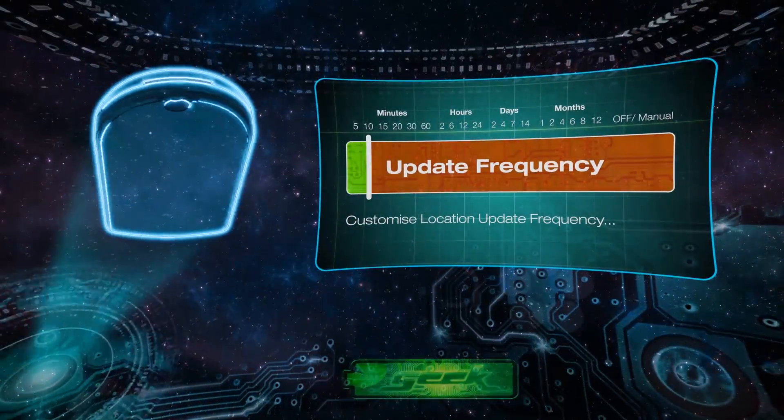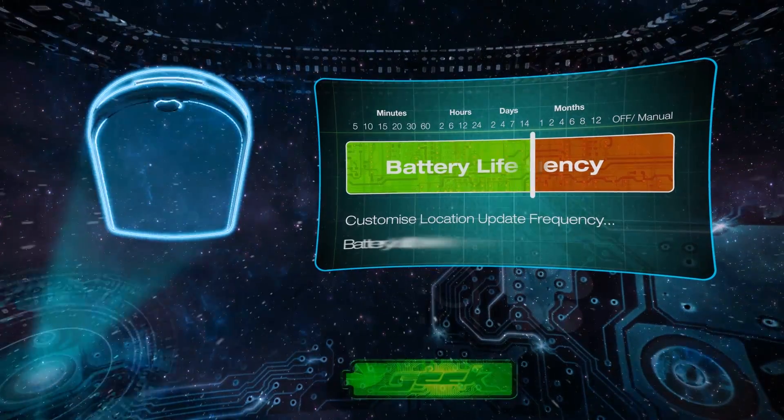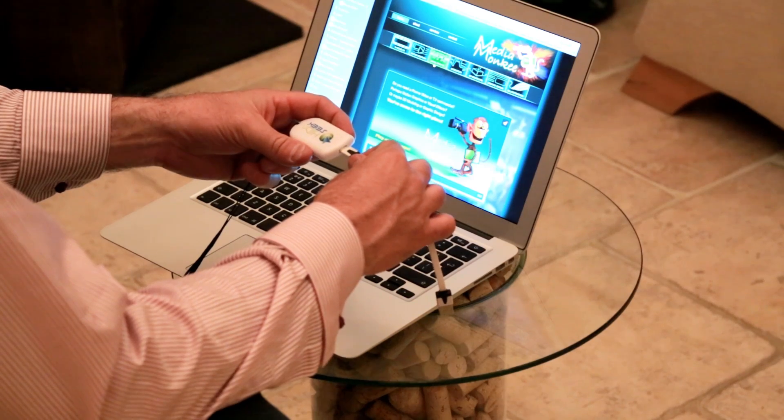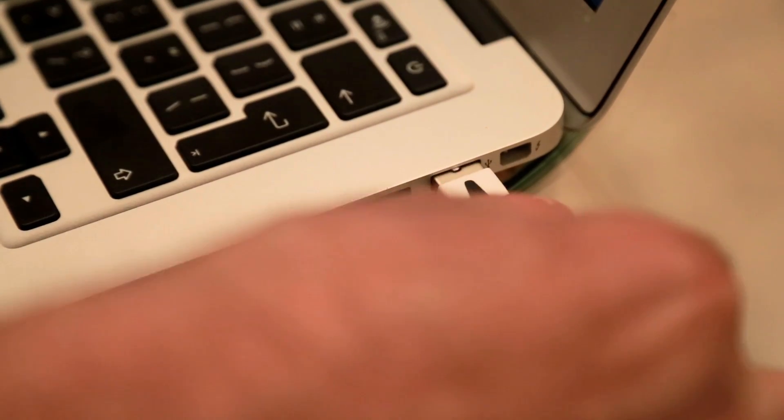Hide and Seek's update frequency can be customized to best suit your tracking style and extend the battery life from days to months. To charge the device, just plug it in using the supplied USB cable. Simple.